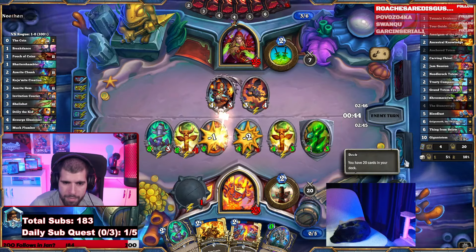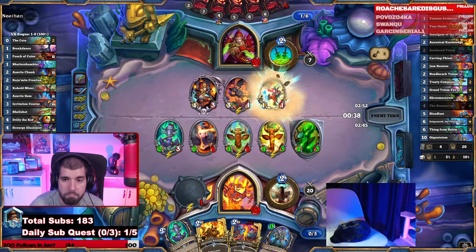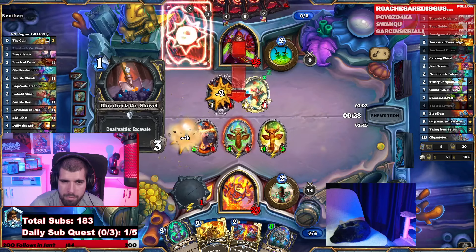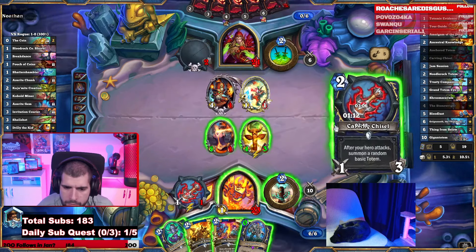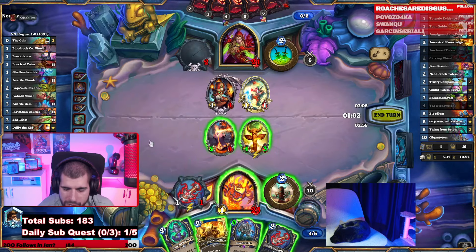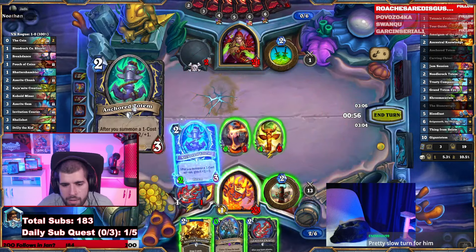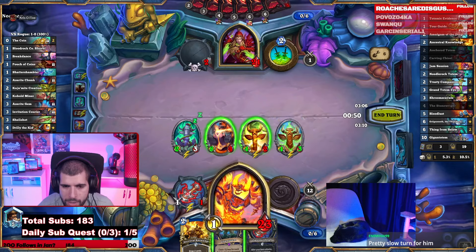He doesn't play the Scorpion. Could've been far worse. That's a 1-drop. I think you just Jam Session the 5-1. Then you can play the Anchored Totem, hero power, go face with the weapon and play the Gigantic Totem. But the weapon to the face first was supposed to happen. He lost the 50-50.